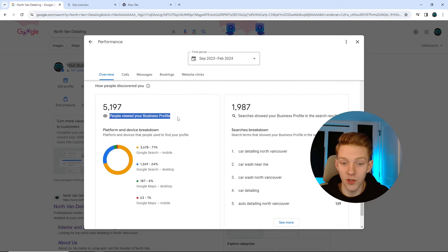5,197 people viewed this business profile — just viewed it, scrolling past or whatever. 3,600 are from Google Search, 71% of the traffic. You know how many leads you can get with that? And they're just free. I'm not paying for ads, not doing any fancy stuff. This is just SEO, very simple.